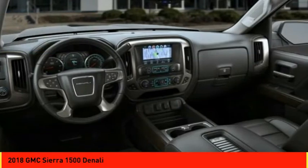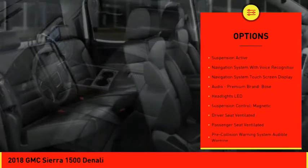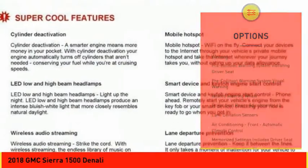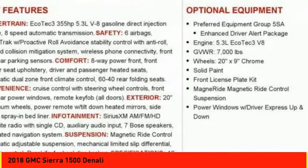Here are some of this vehicle's great options: remote engine start, leather trim seats, autonomous braking, traction control, stability control, power steering, cruise control, magnetic suspension control, voice activated navigation system, and universal garage door opener.